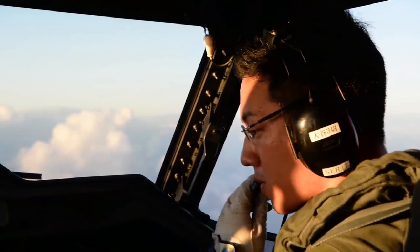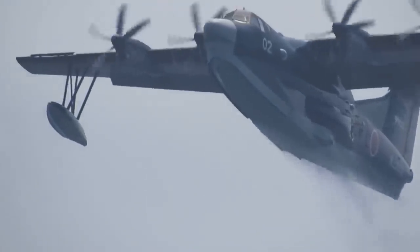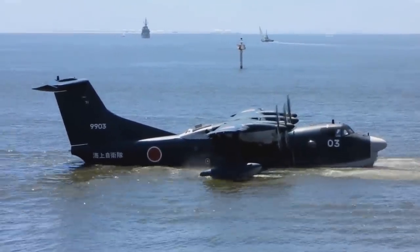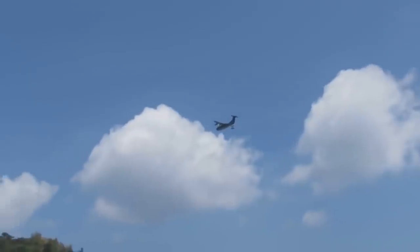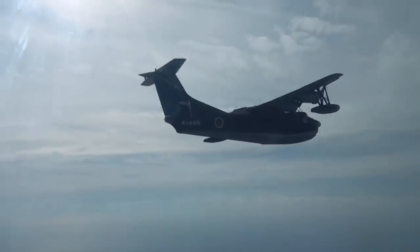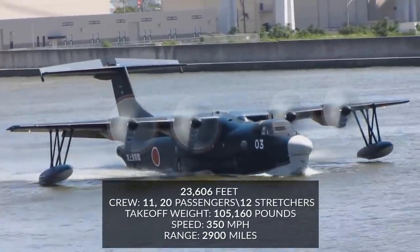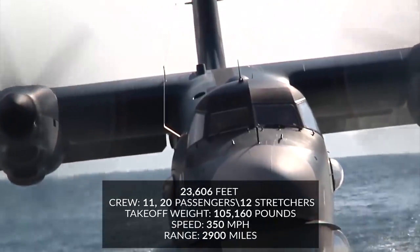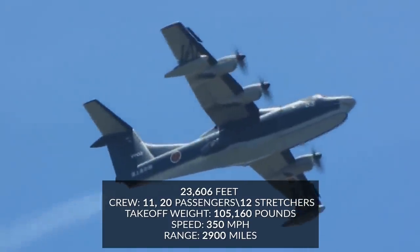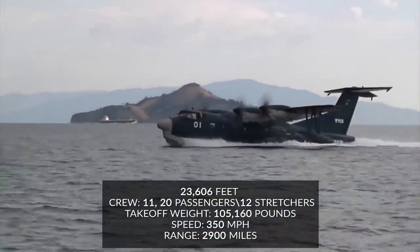The model has also received quite a bit of international interest, with Indonesia, India, Greece, and Thailand considering making orders for US-2s of their own. So what's so special about this craft? It is incredibly useful for search and rescue missions, and the company Shinmeiwa reports that between the US-2 and its predecessor US-1, the craft have been sent on over 1,000 search and rescue missions. They can hold a crew of 11, plus 20 passengers or 12 stretchers. They have a maximum takeoff weight of 105,160 pounds, a maximum speed of 350 miles per hour, a service ceiling of 23,606 feet, and a 2,900-mile range.